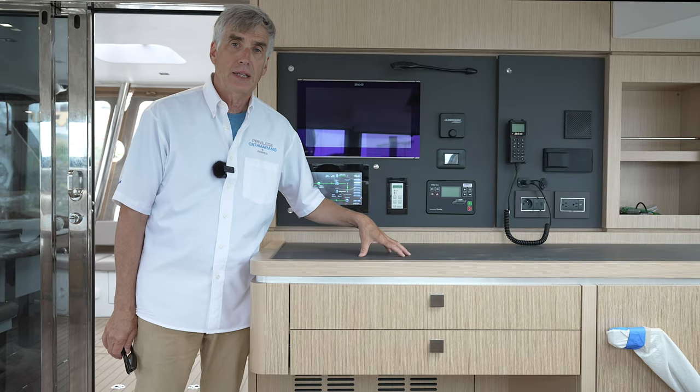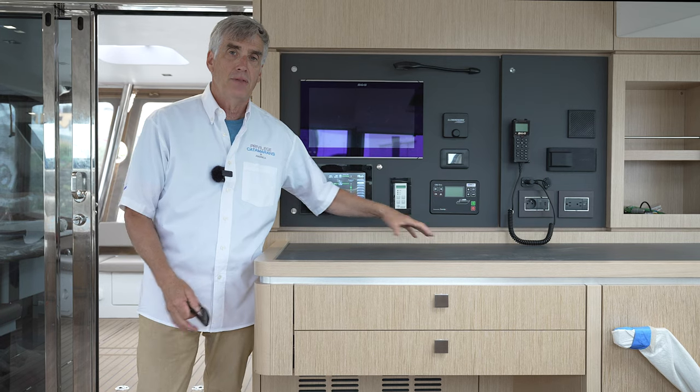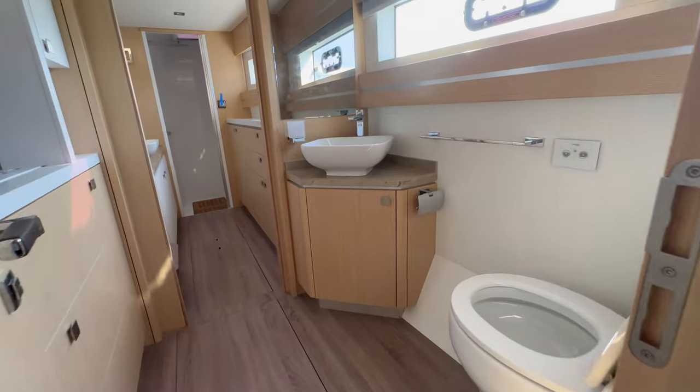We do have a boat that we're building in the coming year that will have a very customized office setup here that we'll be able to show you at that time. We're currently in the toilet area of the master suite.